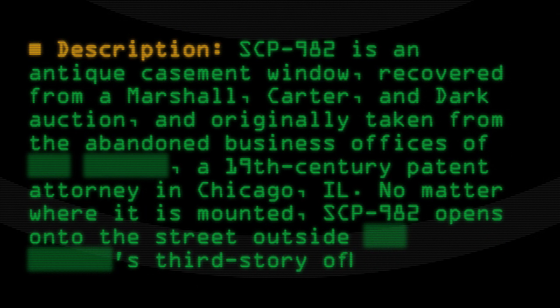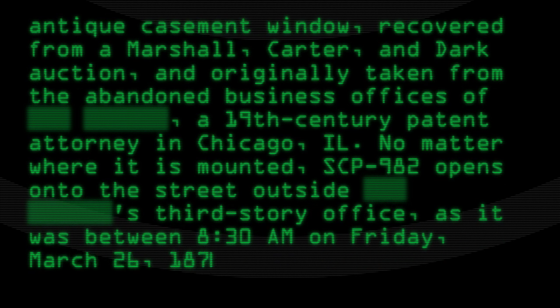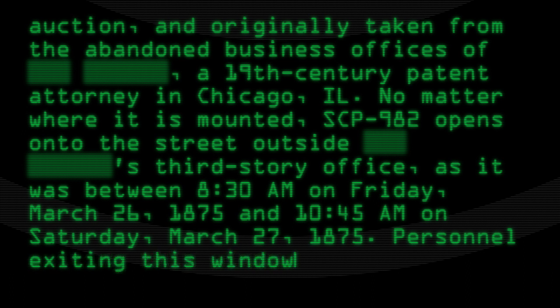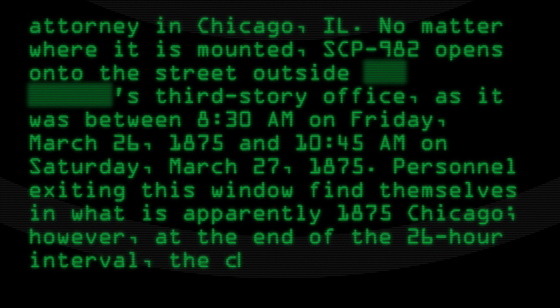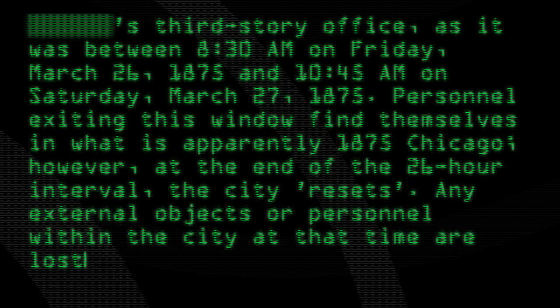SCP-982's third-story office as it was between 8:30am on Friday, March 26, 1875 and 10:45am on Saturday, March 27, 1875. Personnel exiting this window find themselves in what is apparently 1875 Chicago. However, at the end of the 26-hour interval, the city resets. Any external objects or personnel within the city at that time are lost.